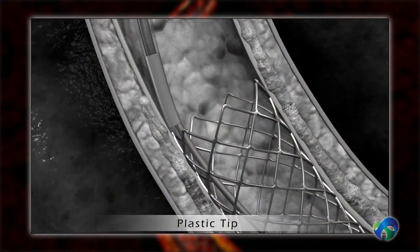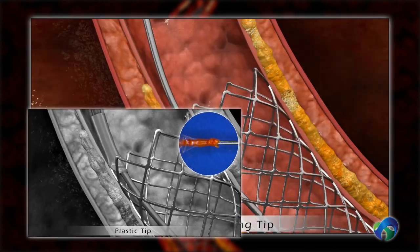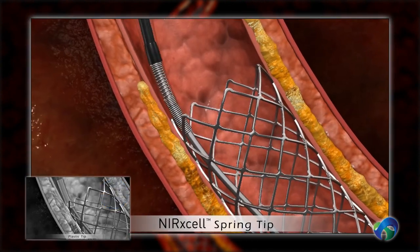Traditional plastic tips may have difficulty entering a stented segment, but the Nurexcel spring tip enters easily.